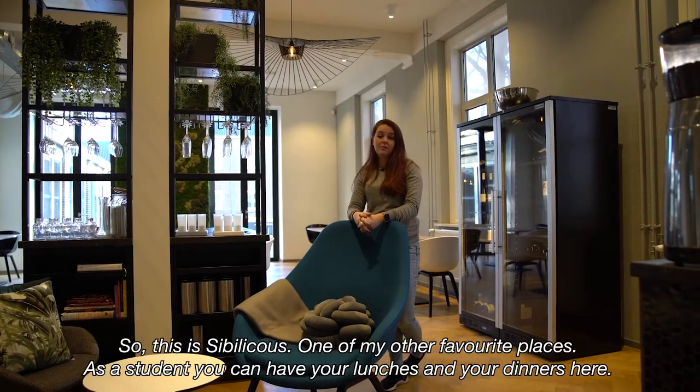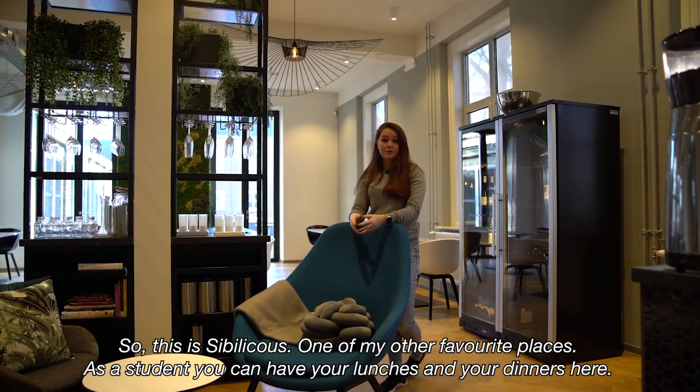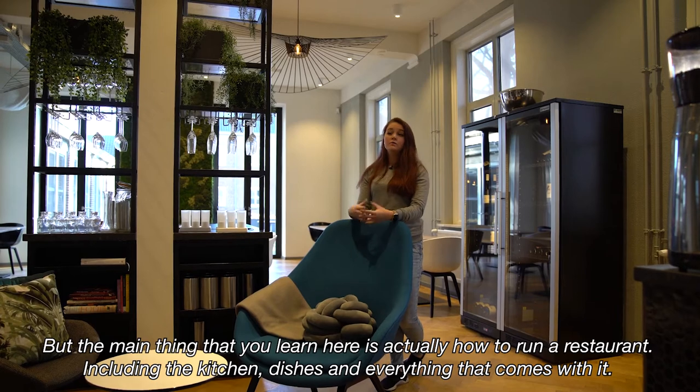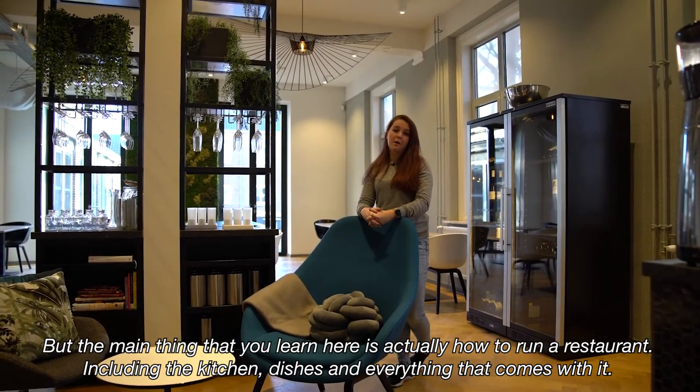So this is Chipalicious, one of my other favorite places. As a student you can also have your lunches and your dinners here. But the main thing that you learn here is actually how to run a restaurant, including the kitchen, dishes and everything that comes with it.